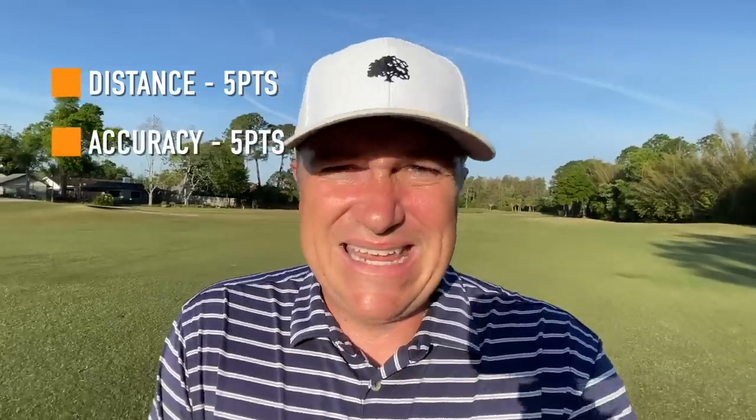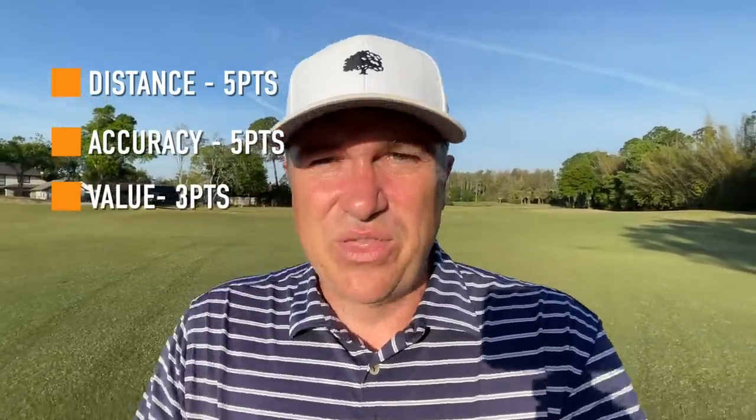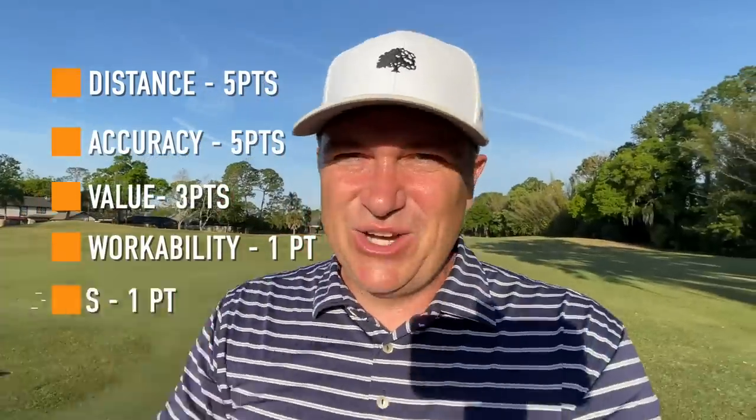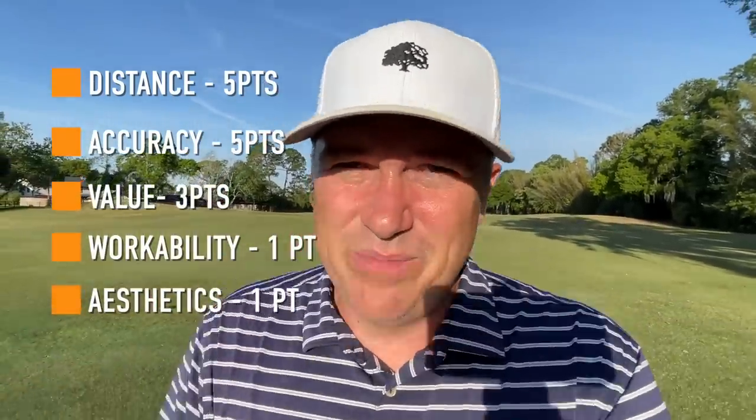All in all, I would give that hole probably to the Tour Edge Exotics here. Just a reminder on how we score things: we've got the category of distance — five points; accuracy and forgiveness — five points; value — three points; workability — one point; and looks, feel, and sound — one point as well.